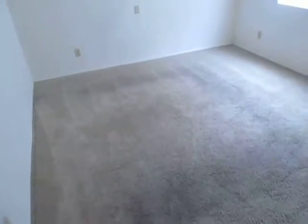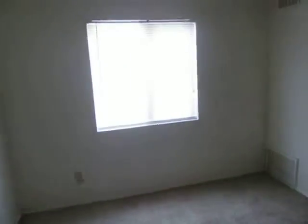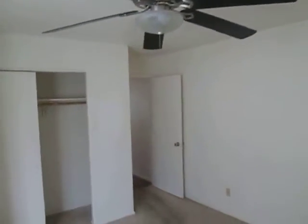This one has linoleum in the bathroom and then carpet in the bedroom. The carpet looks like it's been shampooed, but it's still a little bit stained. This one's got a ceiling fan in the bedroom, and yeah, overall the units are looking pretty decent so far.